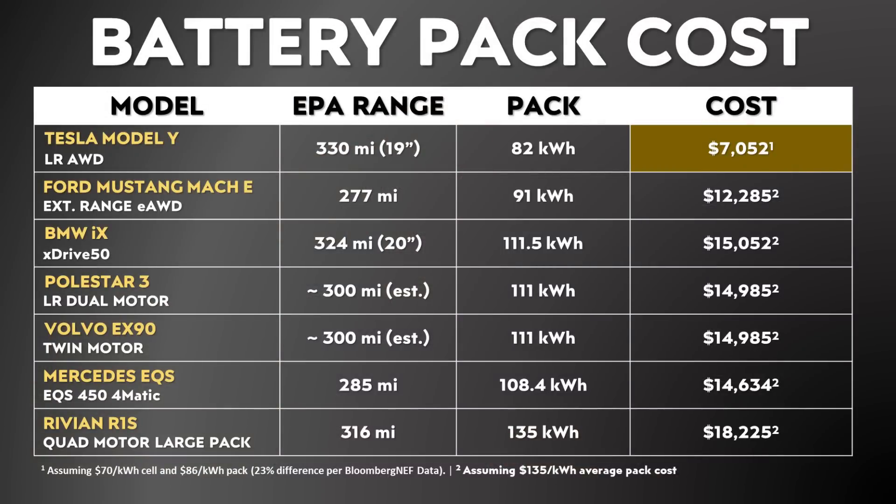That $70 per kilowatt hour that Tesla is apparently trying to achieve is at the cell level, and there is a bit of added cost when you move to the pack level. Based on Bloomberg NEF data, there's about a 23% difference between the cell level cost and the pack level cost on average. Using that 23% number, if Tesla achieves $70 per kilowatt hour at the cell level, it's very possible that would mean an $86 per kilowatt hour cost at the pack level. For a long range all-wheel drive Model Y with an 82 kilowatt hour battery pack, that could mean a pack cost of just over $7,000.